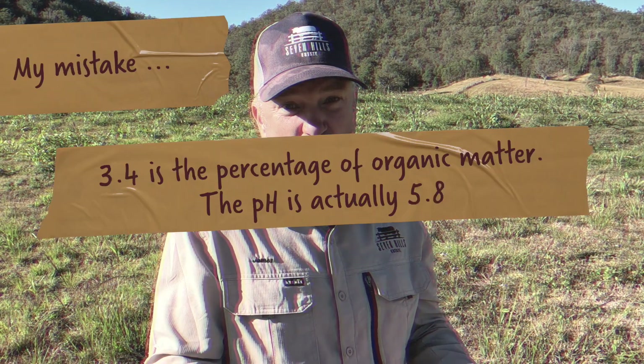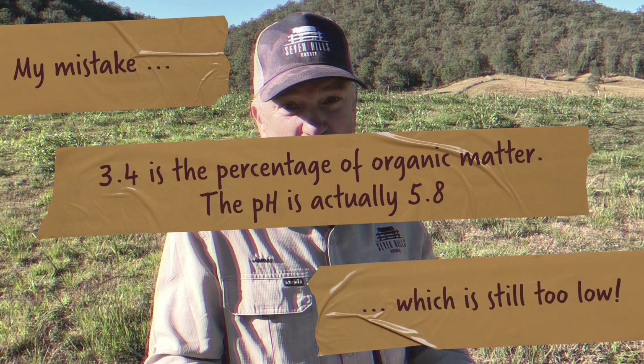Have you ever had a soil test done? They test soil using a pH test, which records the potential hydrogen in the soil - that's where pH comes from. It's on a 14-point scale. Seven is in the center, so seven is neutral. You want your soil to be as close to seven as possible. Anything less than seven is acidic, anything more than seven is alkaline.